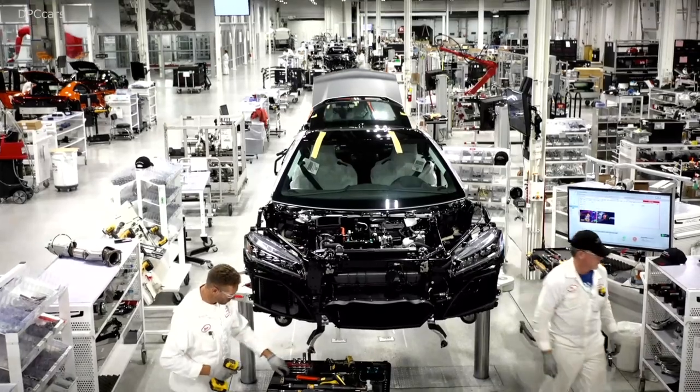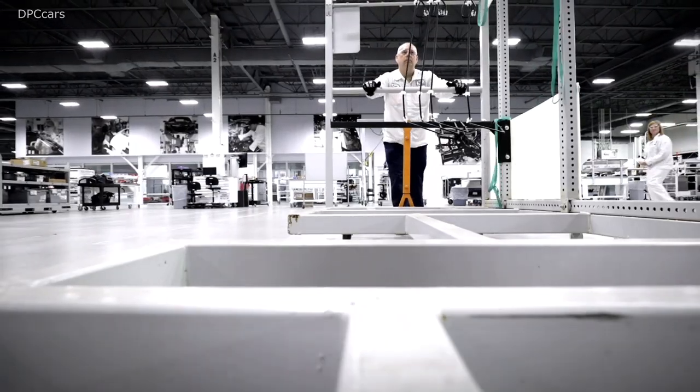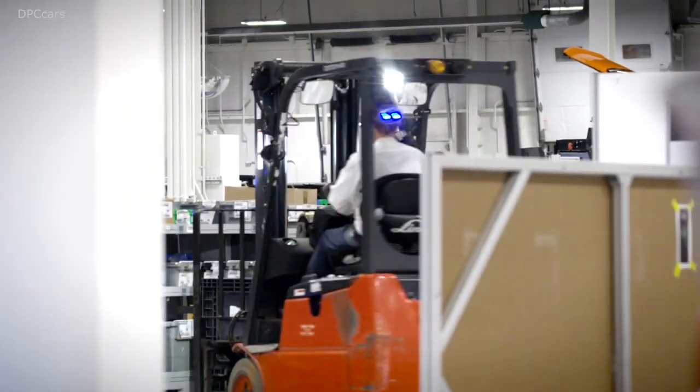Our production line is nimble and flexible. As you can see, almost nothing is bolted to the floor — everything is removable, so we can completely clear out our production line. We'll bring one model out and bring an entirely new model in. This allows us to look at lots of different models and have lots of flexibility in one plant.